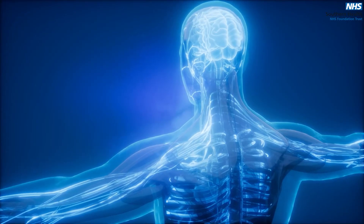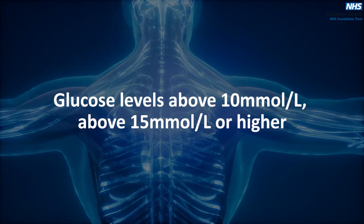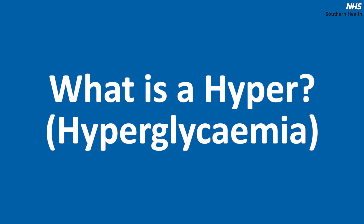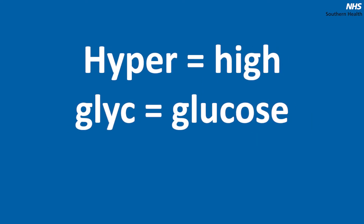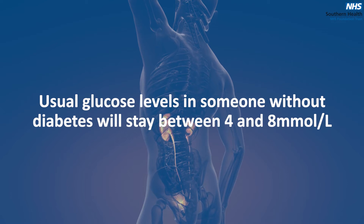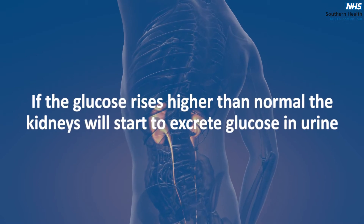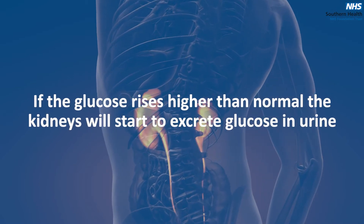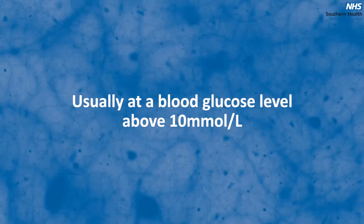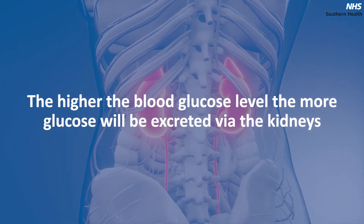You will all have different thoughts about what a high glucose level means to you and what glucose level might worry you — glucose levels above 10, above 15 or higher. Hyper means high, glyce equals glucose, emia means blood. Usual glucose levels in someone without diabetes will stay between about 4 and 8 millimoles per litre, and if the glucose level rises higher than normal, the kidneys will start to excrete glucose in urine, usually at a blood glucose level above 10 millimoles per litre. The higher the blood glucose level, the more glucose and with it fluid will be excreted via the kidneys.